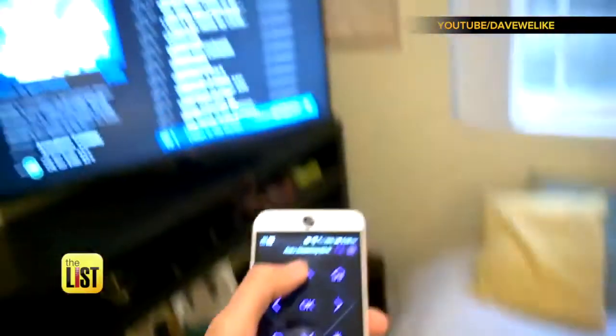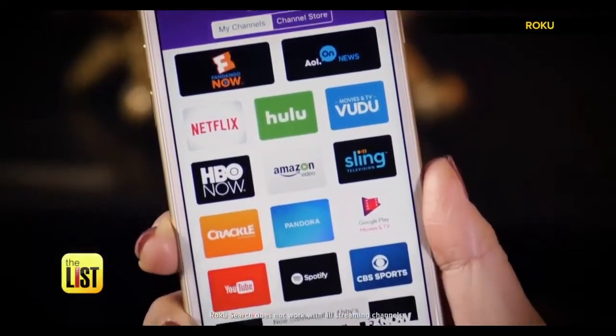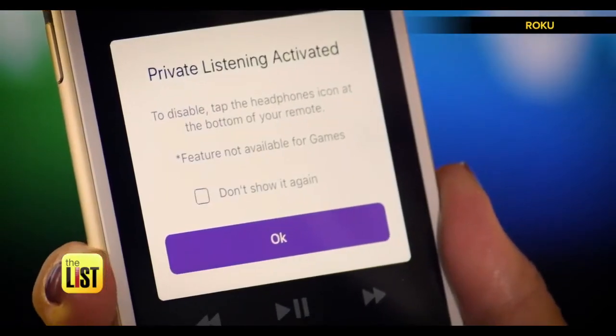The Simpsons — it's on my TV. And get this: if everyone in the house can't agree on one show, the private listening feature lets you listen without disturbing others.